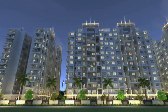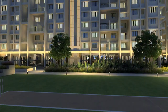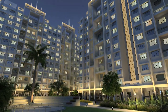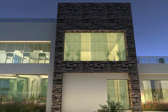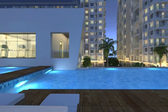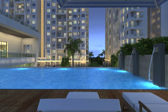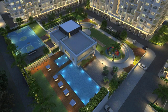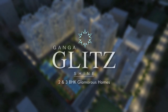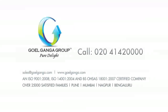Ganga Glitz is truly a new style statement that sets you apart from the ordinary. Ideal planning perfected with a catchy design and a brilliant layout makes the project a proud address. Start beaming with these gorgeous homes. Ganga Glitz — a proud presentation of Gowell Ganga Group.